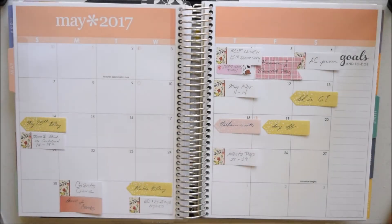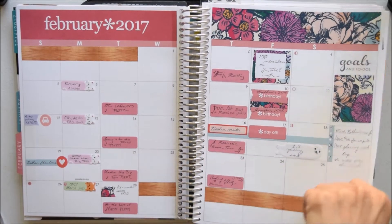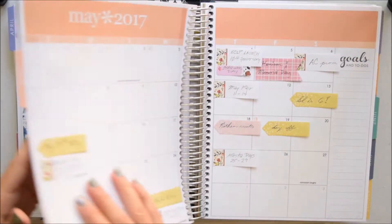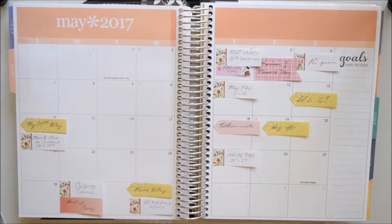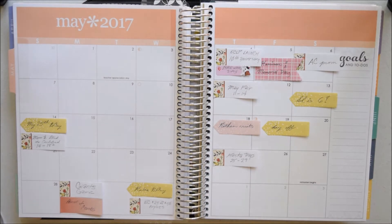Hi everyone, it's Jessica and welcome back for another monthly plan with me. I haven't filmed one of these since February, so I've been using the Erin Condren sticker sheets and just planning on my own because I haven't had time to film it. But for May, I thought it would be worth filming — I'm using a really pretty blossom pattern sheet that I love, and May is a super busy month both at work and in my personal life.